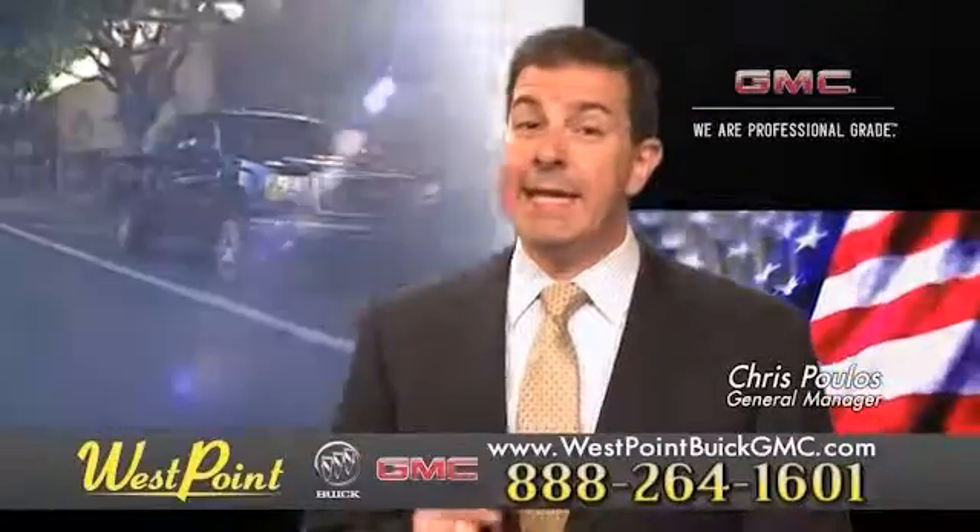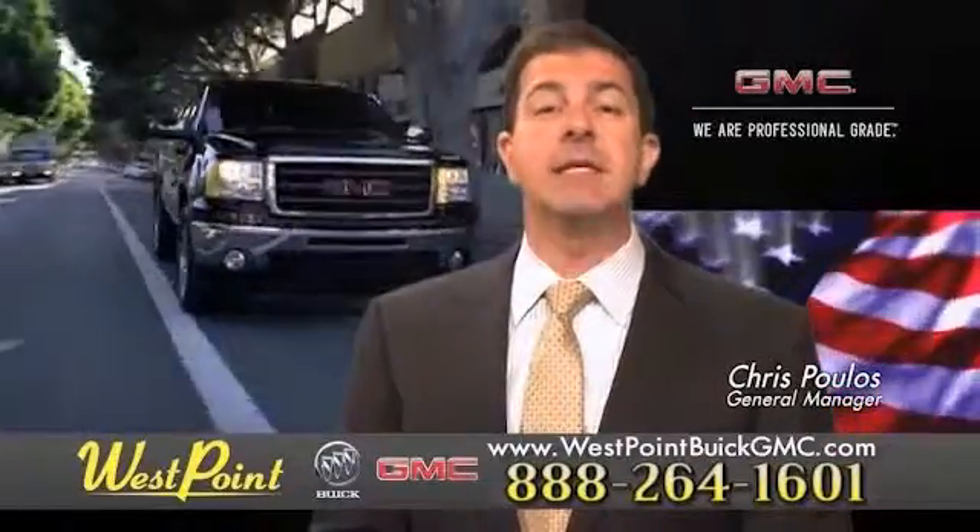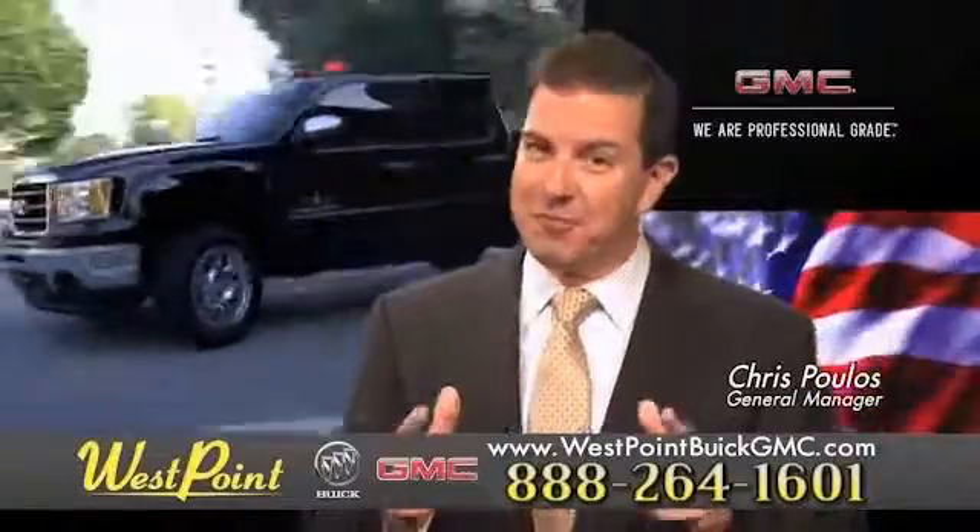West Point Buick GMC, easy to get to on the Katy Freeway. Exit Barker-Cypress both ways. We look forward to meeting you soon.